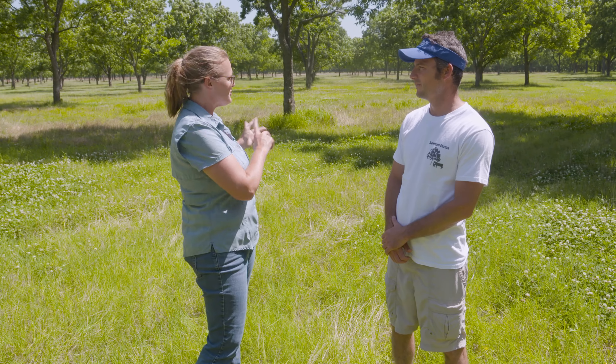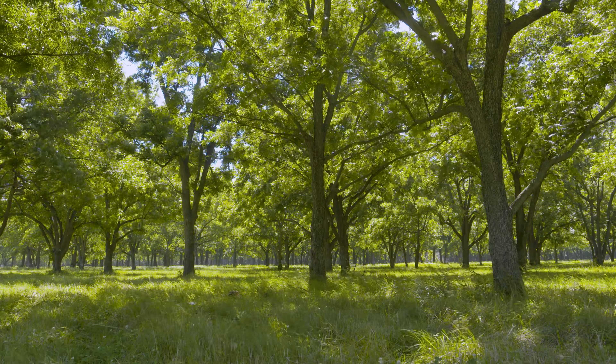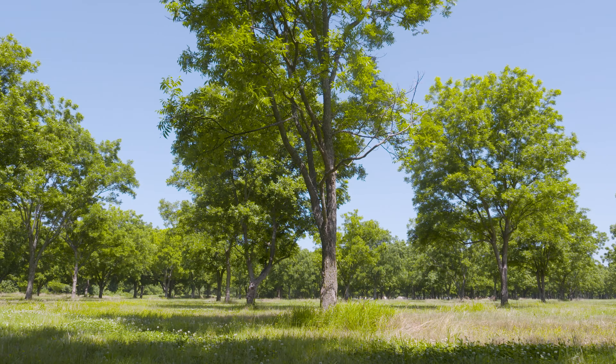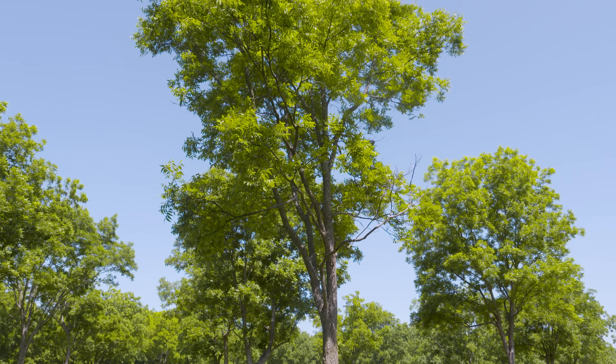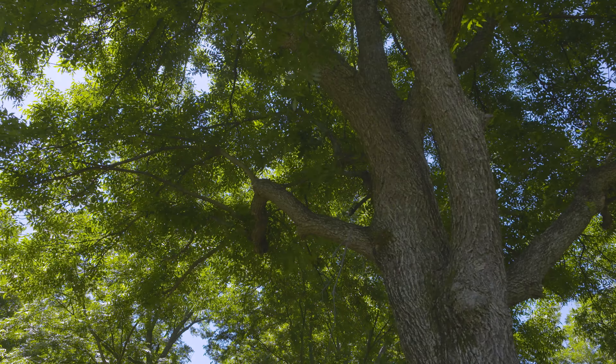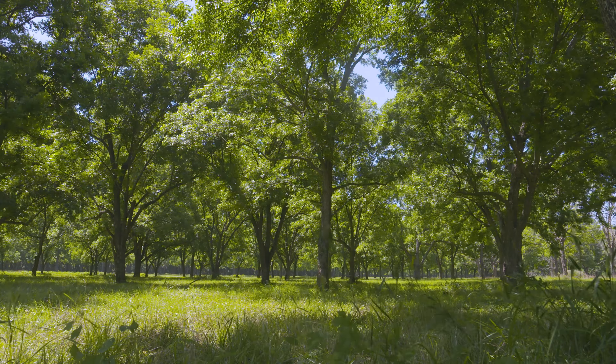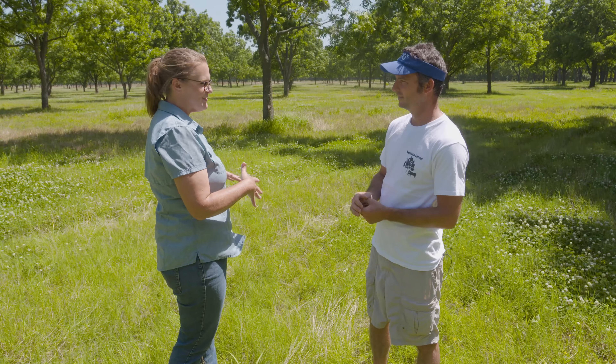Today we are here at a pecan orchard just outside of Skiatook, joining Chad Selman with Selman Farms. A lot of people might think a pecan orchard is just a pecan orchard, but there are differences. There are two types: an orchard, which is in rows, and a grove, which is sporadic — but they're all pecans. The ones in rows are primarily Pawnees, an improved variety. What they did is plant trees that came up as seedlings or native trees, then grafted a limb from another tree onto the growing tree to make it a cultivar. They have native rootstock so they do well in the soil here, but with an improved variety growing on top.